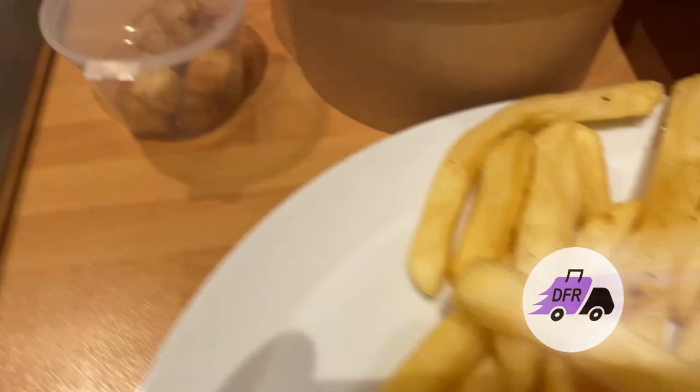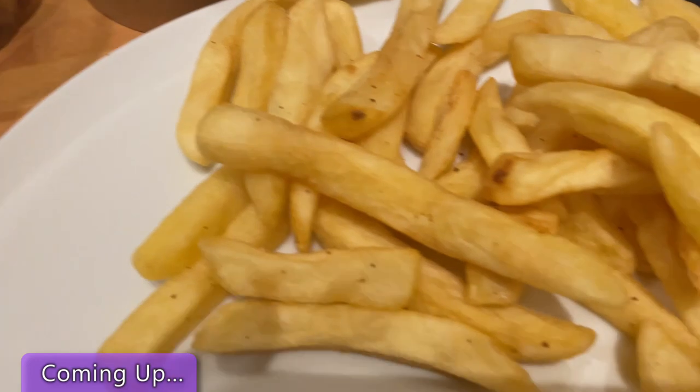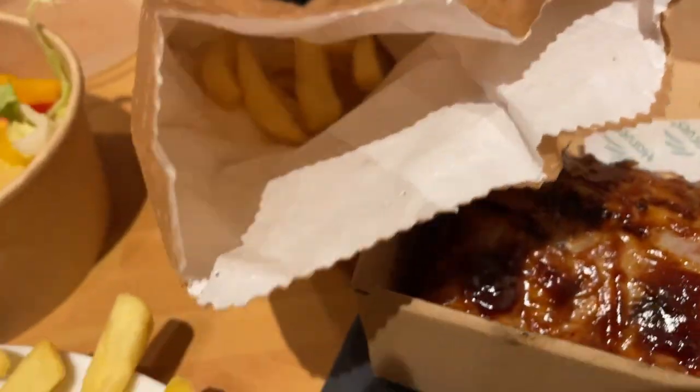This week's delivered food review is Harvester and Krispy Kreme doughnuts as a dessert. Stick around to see exactly how I rated both of these and whether they're any good.